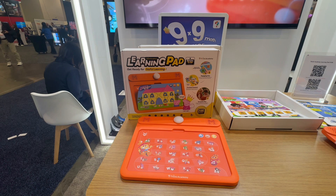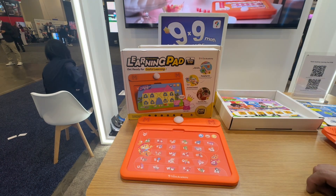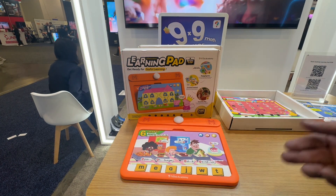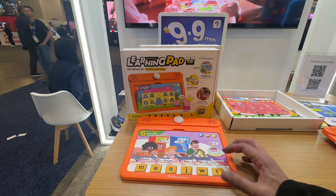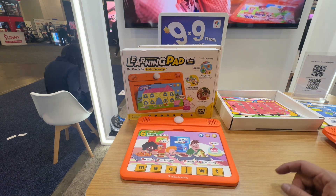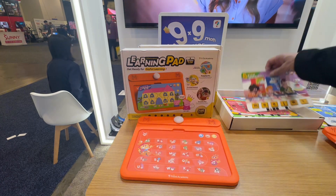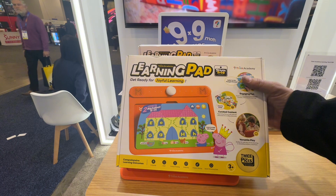Their other big product this year from Think Academy is the learning pad — get ready for joyful learning. This is really cool where your younger kids can go ahead, insert this, not have the screen time but still have the play and learning time. Press a button and it'll teach you how to say sandwich, steak, hamburger, or pasta. Very smart, stylish, sophisticated, and chic. You can see this is also available in the link below.